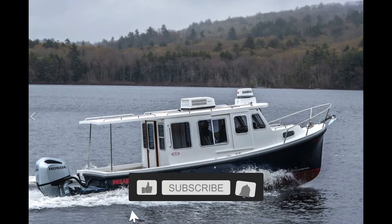Remember, if you like the channel please subscribe, hit the bell and the thumbs up — it really helps us out.